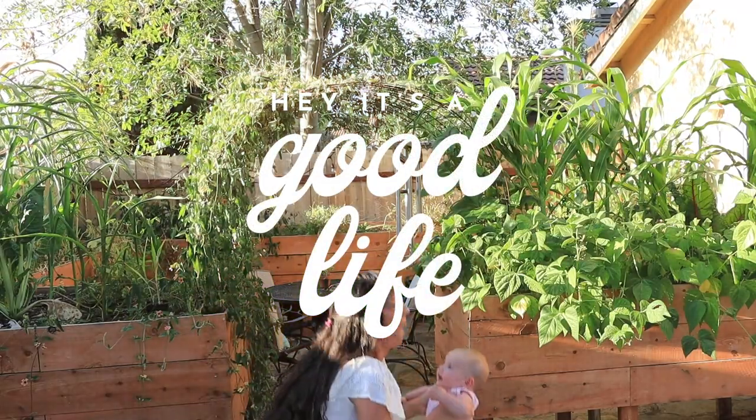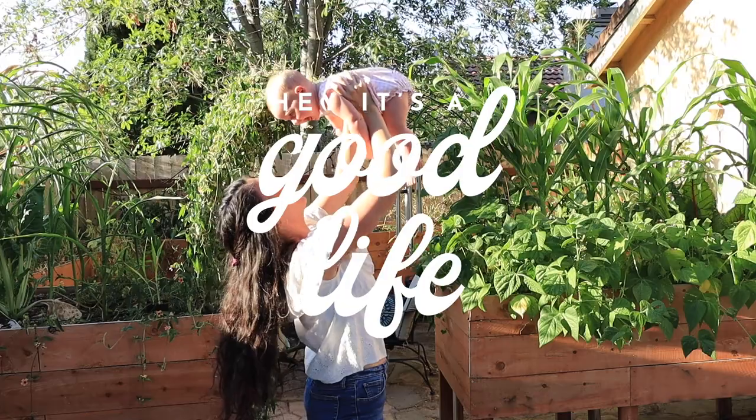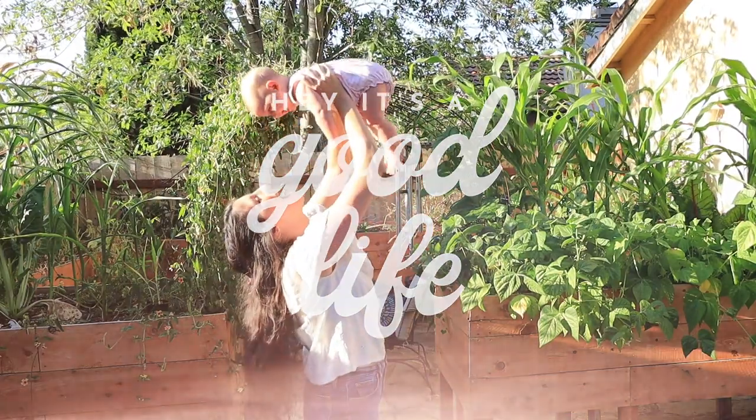Hey YouTube, Natalie here and welcome back to Hey It's a Good Life. I am so glad you're here because today we are going on a garden tour. Ready? So if we haven't met yet, my name is Natalie and I am a backyard farmer of sorts here in San Diego, California, Zone 10.